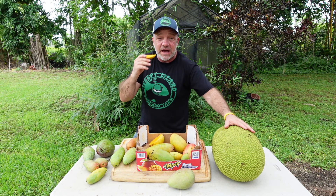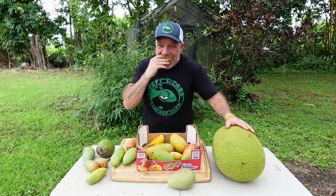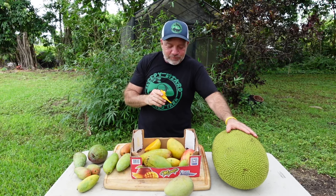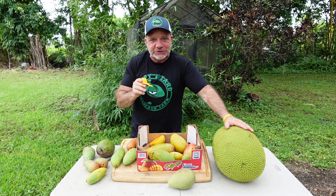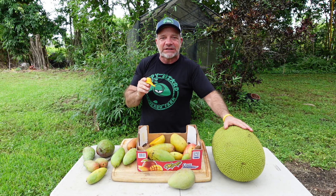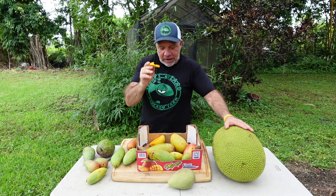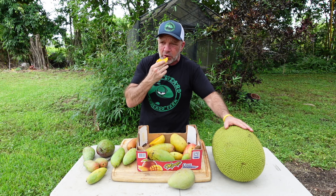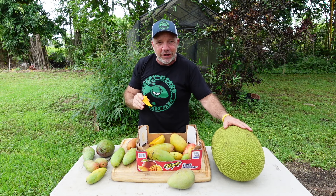It's got a very unique flavor. Let me take a bite of this thing and I'll describe it to you. Oh yeah. Mmm. That is delicious. Oh my god, is that so good. I just reminded myself why the Pickering is one of my favorite varieties of mango. Wow, is this good. I'm going to have to give my wife a bite of this and record it and cut it into this video.